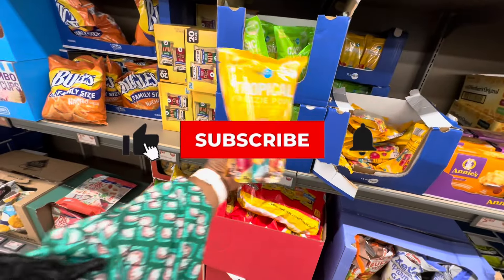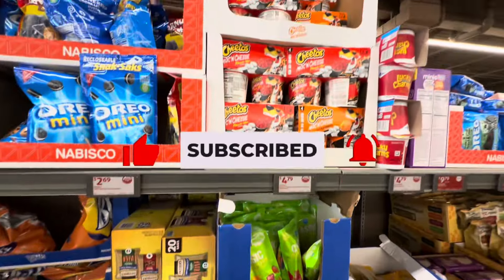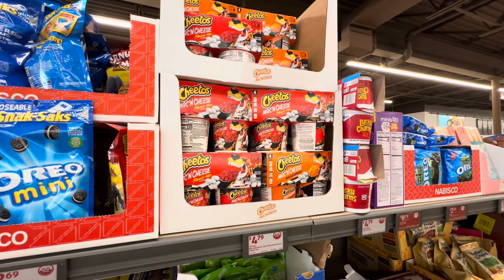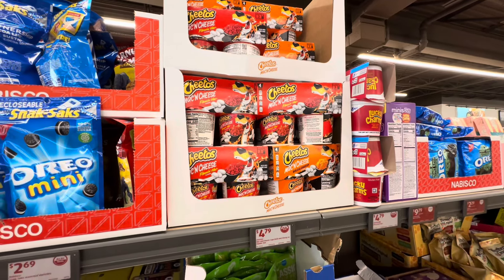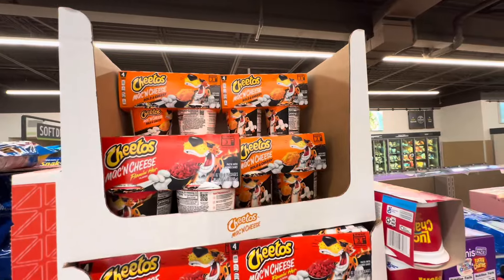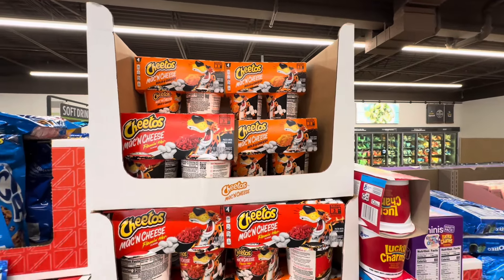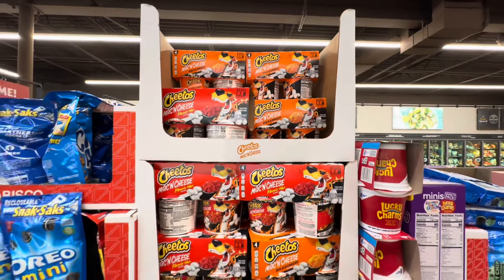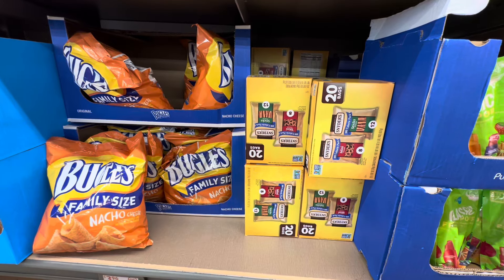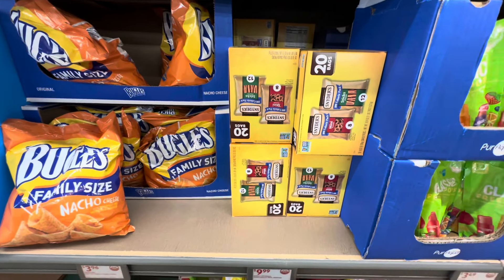These tropical freeze pops, they're $3.49. Cheetos Mac and Cheese Flamin' Hot Bold and Cheesy, $4.79 for four cups. They also have the Cheetos in the regular Bold and Cheesy flavor. Snyder's Pretzel Sticks or Mini Multi Pack, $10 — you get 20 bags per box.